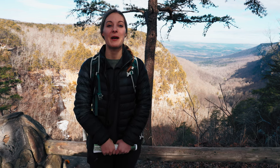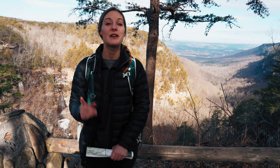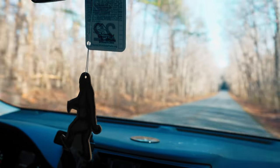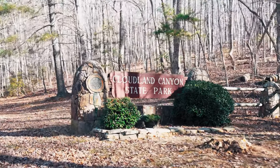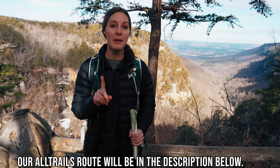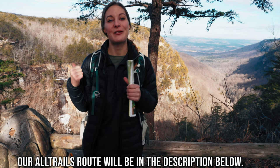Hey guys, we're an Adventure with Dick and Rachel and we bring you the best places to hike and explore in the southeast and more. If you're into that kind of thing make sure to subscribe and hit that notification bell because we bring you weekly videos just like this. Today we are in Cloudland Canyon State Park and we are going to be doing the Overlook Trail, which is one mile, and the Waterfalls Trail, which is 1.8 miles. So let's go check them out.